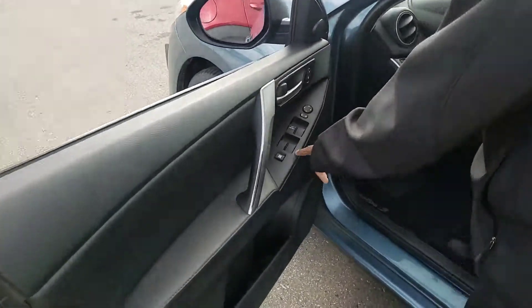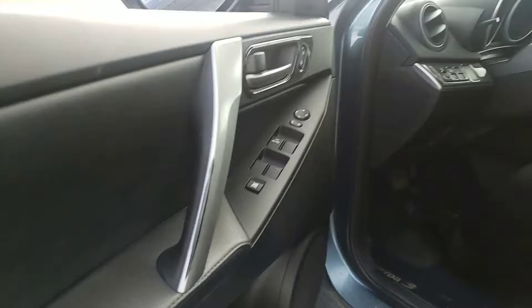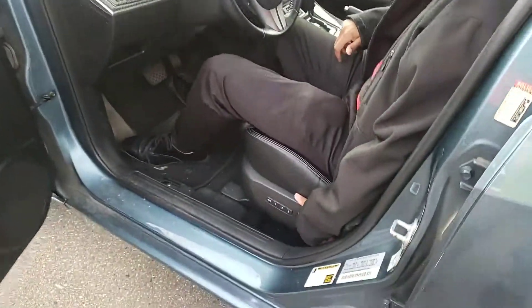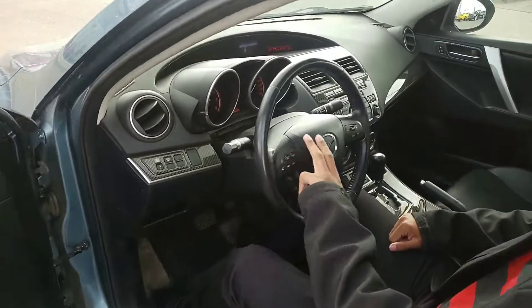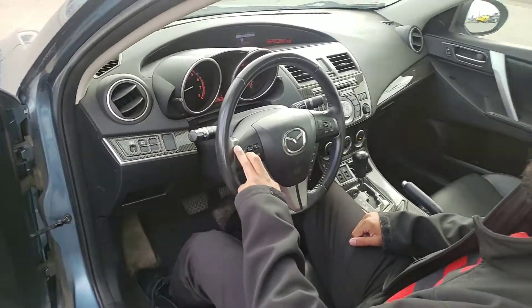Taking a look inside, you get power windows, power mirrors, and power locks. You also get a power adjustable driver's seat with memory seating for up to three people. You have Bluetooth, cruise control, and voice commands in this vehicle.